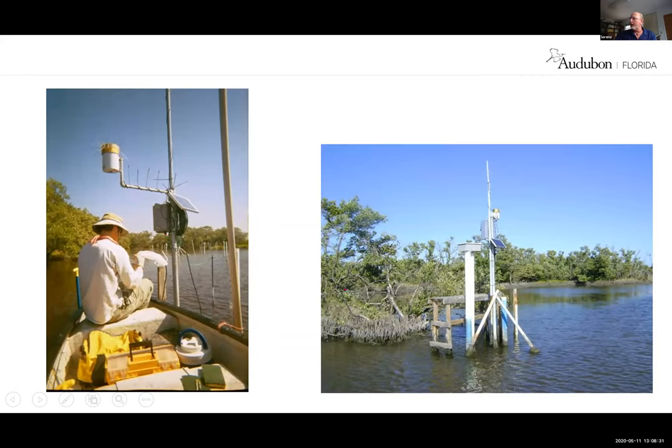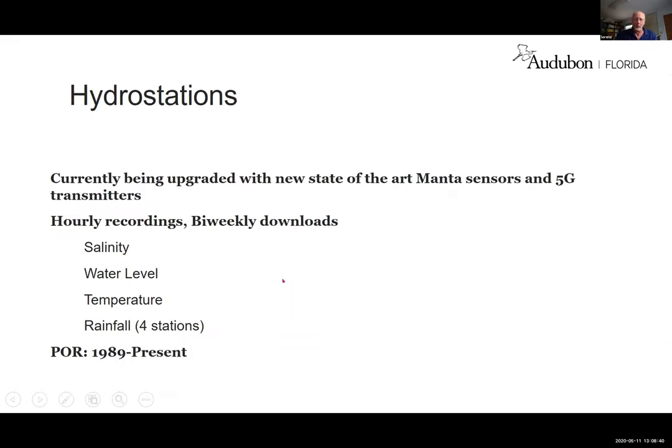These are our hydro stations. They don't look like much, but they're really high-tech. Our old equipment was outdated and breaking, so we're currently upgrading to newer gear and switching to 5G transmitters since the 3G network is going offline. These stations take hourly recordings — we can download data about twice a week — recording salinity, water level, temperature, and at four stations, rainfall. We've been doing this since 1989, so we have an extensive record.